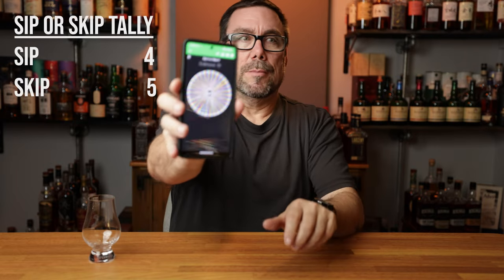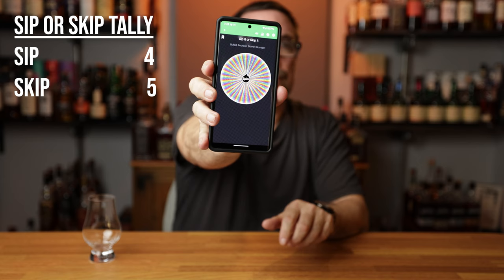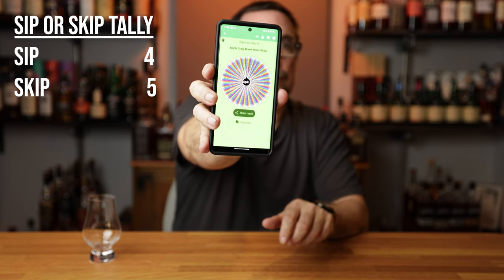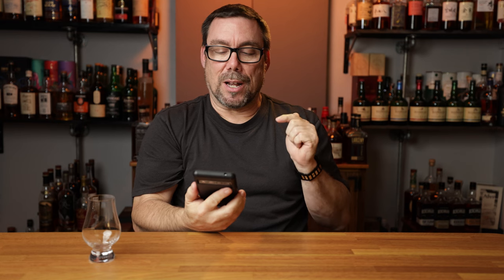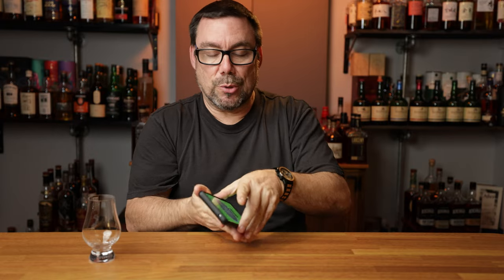What happened? False alarm. Here we go. I always get nervous about this. Elijah Craig Barrel Proof B522. I actually just did this on my Elijah Craig Barrel Proof tasting. So let's go ahead and get this B522 off the shelf, pour it, let's get the review going.